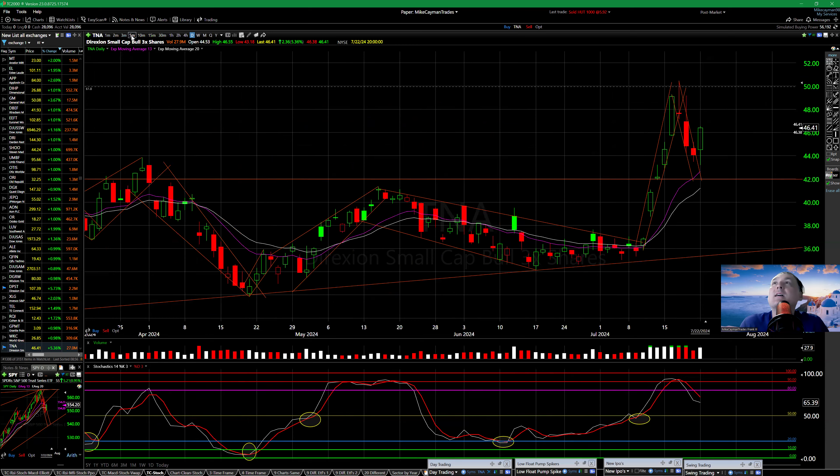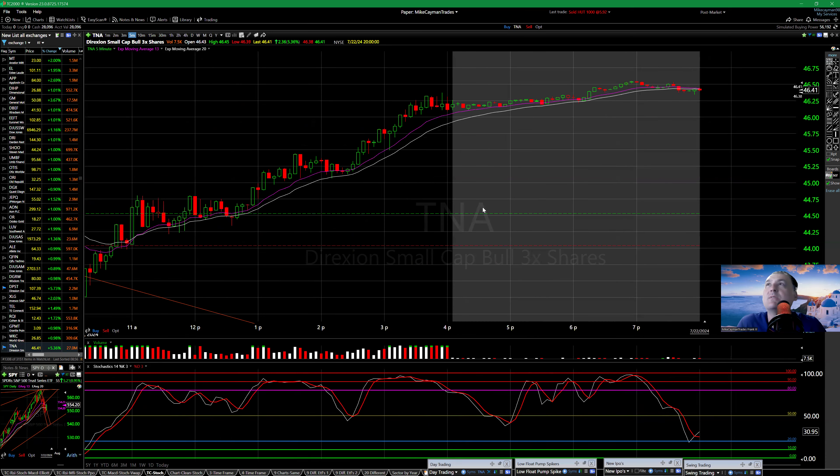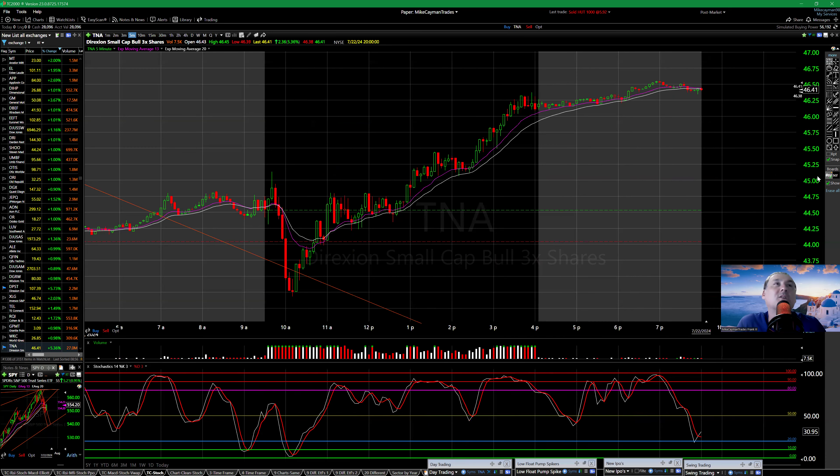A huge day on TNA again — every day it's TNA, TQQQ, SOXL, NVIDIA, AMD, Tesla. All these moves have been incredible, getting good action on these ETFs. That's it — please subscribe to MikeJTrades on YouTube, smash the like button. MikeJTrades on X, MikeJTrades on TikTok, Instagram, and I think I'm on Rumble too. All right, that's it — peace.